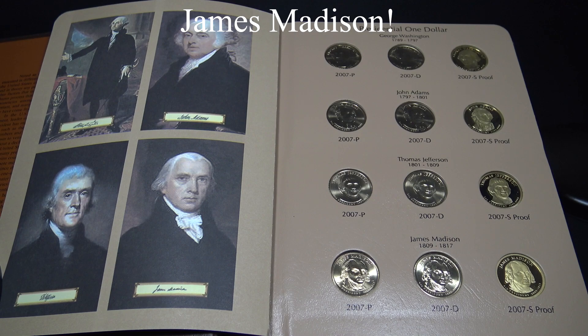James Madison grew up on his family's plantation Montpelier. He graduated from the College of New Jersey, what is now called Princeton University. He helped write the State Constitution of Virginia, also authored the Bill of Rights to the Constitution, and started the War of 1812, where British troops burned down the Executive Mansion. When the Executive Mansion was restored, it was painted white, giving it the name known by today — the White House.